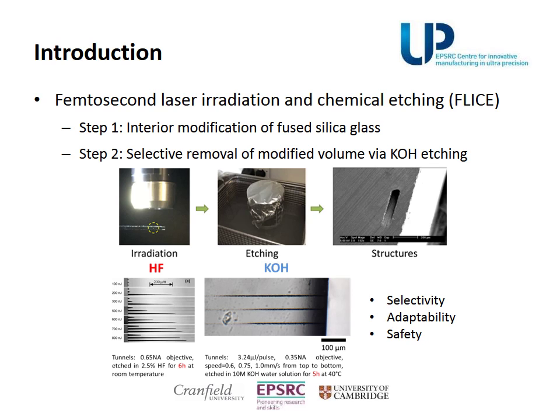The FLICE technique offers a way for internal 3D machining of glass. It is a simple two-step technique, namely laser patterning and chemical etching. As an etchant, potassium hydroxide offers high etching selectivity, adaptability in fabrication, and usage safety compared to hydrofluoric acid.